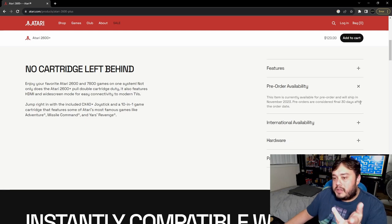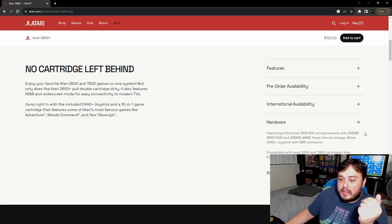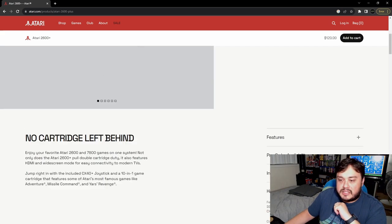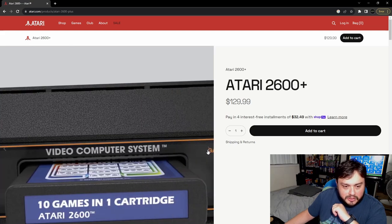Pre-order availability shows shipping in November 2023, fingers crossed. Looking at the hardware, it's got 256 megabytes of RAM and 256 megabytes of internal storage. So it's not a Raspberry Pi, but it's a very small computer inside, which is pretty cool.